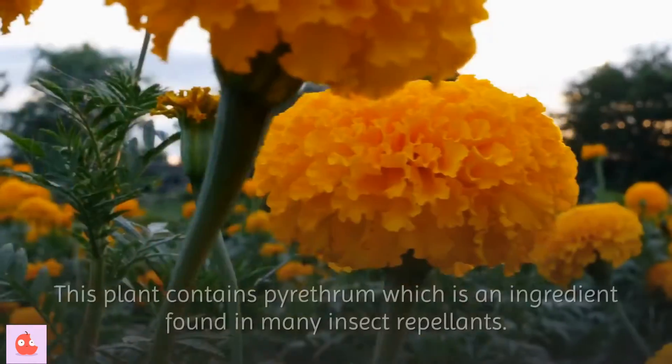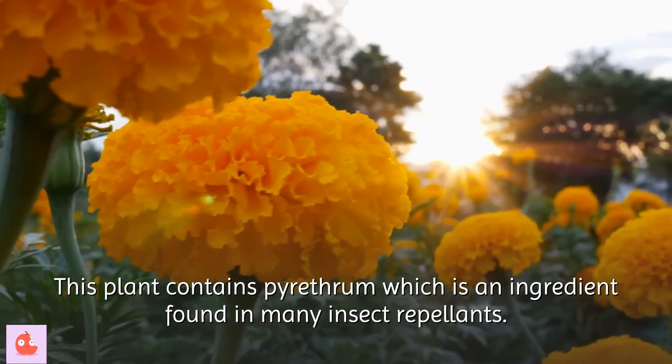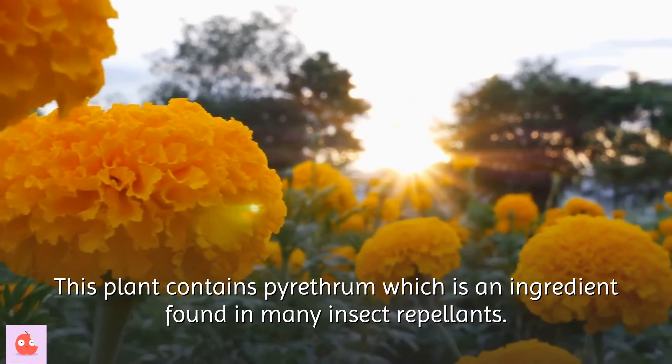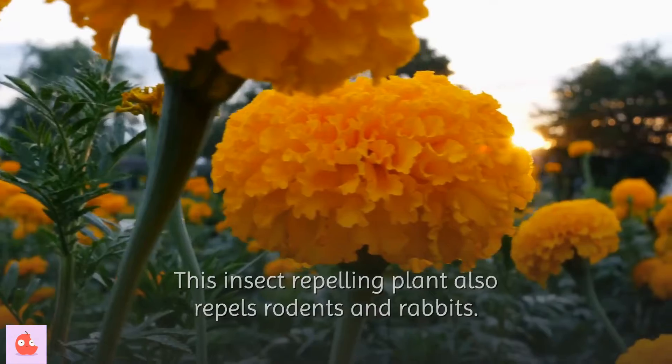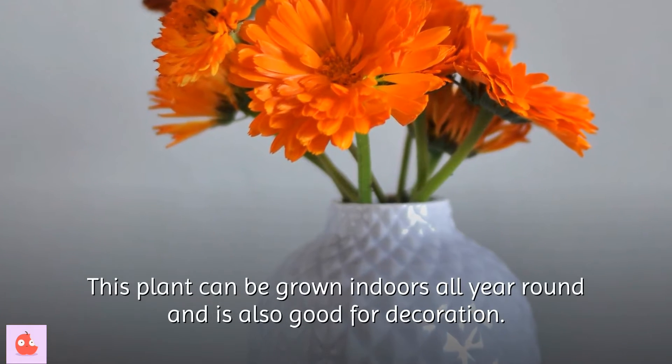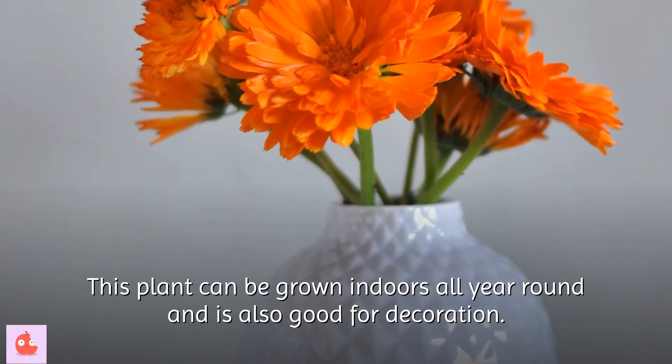5. Marigold. This plant contains pyrethrum, which is an ingredient found in many insect repellents. This insect-repelling plant also repels rodents and rabbits. It can be grown indoors all year round and is also good for decoration.